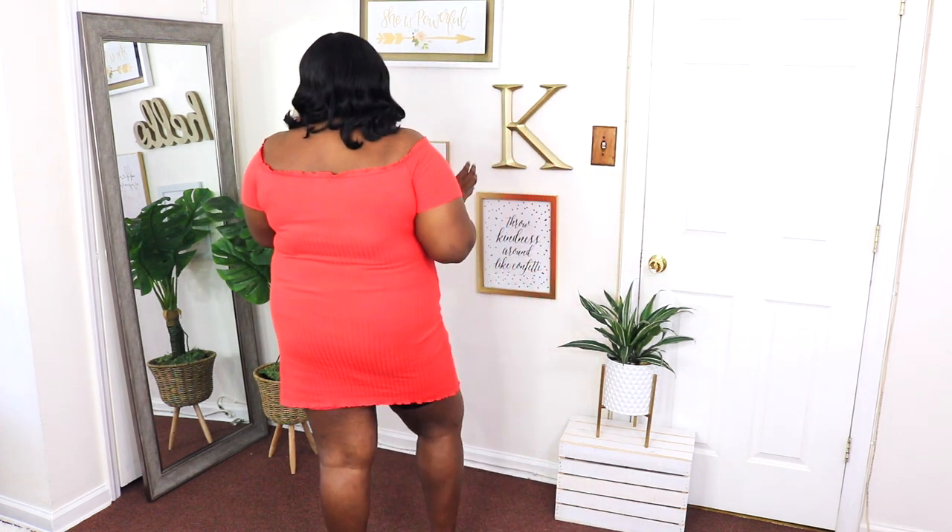The first item I got from Rue21 is this off-the-shoulder button-down red dress. It says red but I see orange — my son sees red though. Let me know in the comments: is it red or orange? I have it on in a 3X and the price is $21.99. I love everything about this dress — the length, the bodycon fit, the off-the-shoulder detail which makes it so girly. I love the little ruffled details and the trimming is absolutely amazing. This is how it looks in the back.